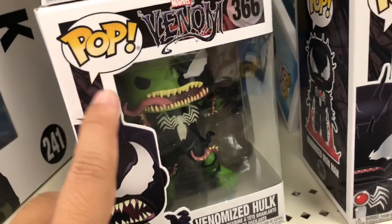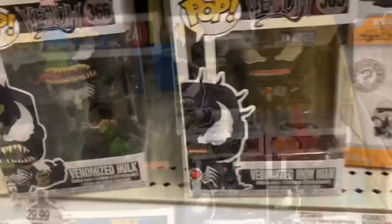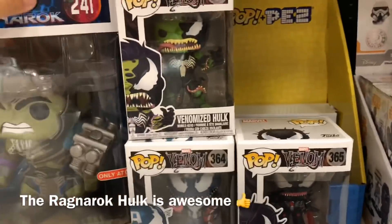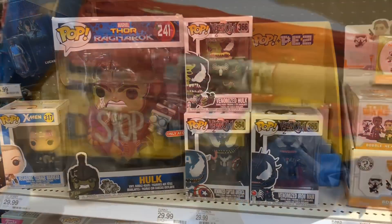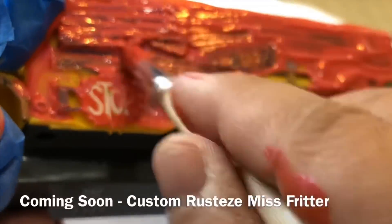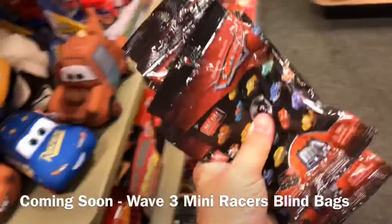That must be why Hulk is only half Venomized — because he's so strong. Come check it out.